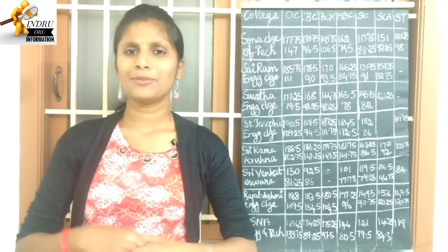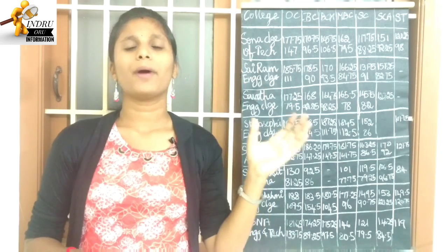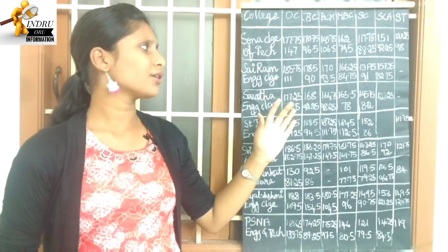Hi Friends! In my video, I will release my video about the top 100 colleges in Tamil Nadu.